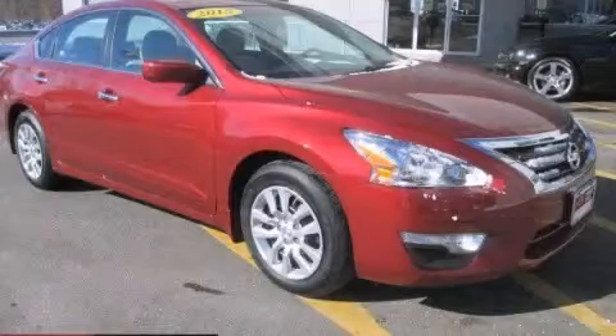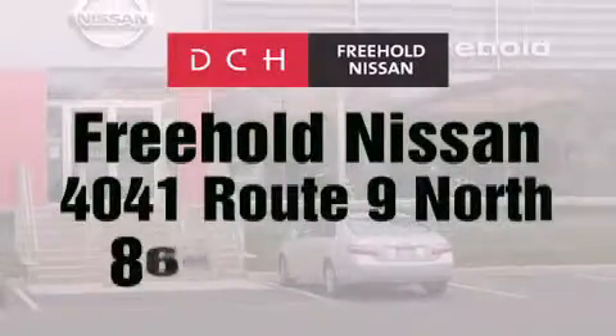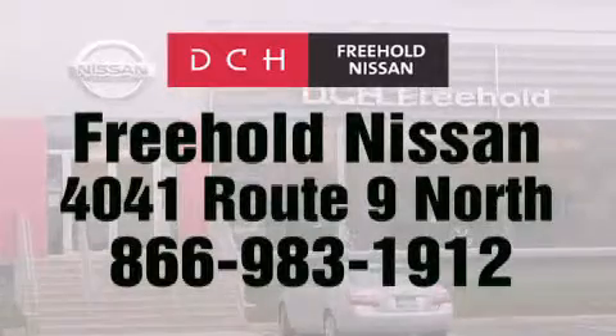We invite you to contact us today to learn more about this vehicle. DCH Freehold Nissan is conveniently located across from the Freehold Raceway Mall on 4041 Route 9 North in Freehold.